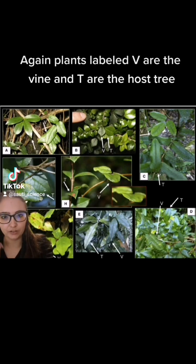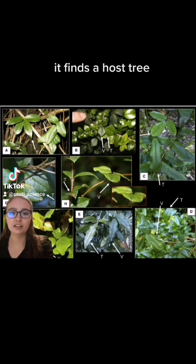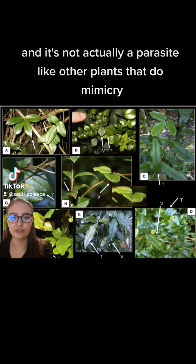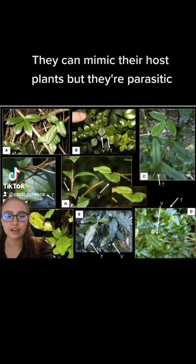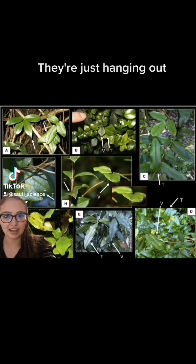Plants labeled V are the vine, and T are the host tree. What happens is that the Boquila finds a host tree, and it's not actually a parasite. Like other plants that do mimicry — like some sort of mistletoe — they can mimic their host plants, but they're parasitic. These ones are not parasitic. They're just hanging out.